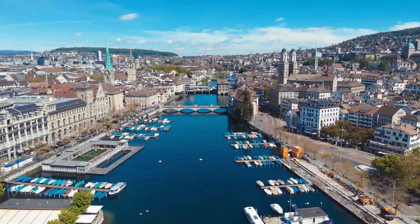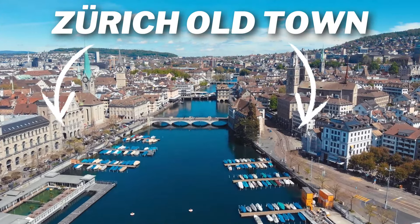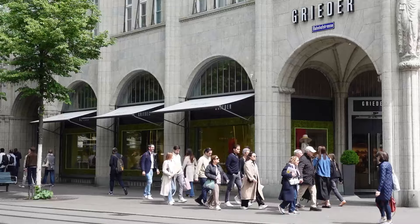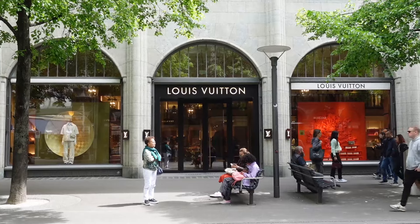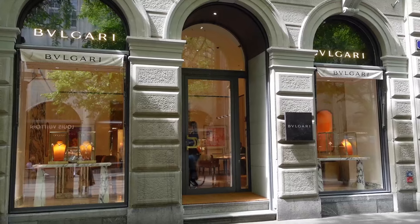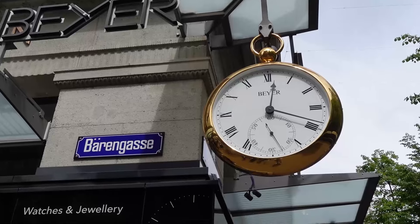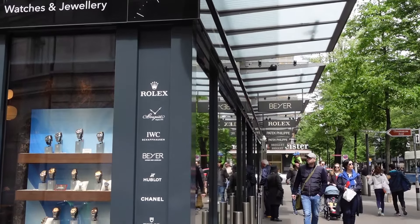The old town is the historic heart of Zurich, which sits on both sides of the Limmat River that runs through it. Starting from the left bank, we have Bahnhofstrasse — the first street you see stepping out of Zurich main station. It is the world-renowned shopping boulevard of Zurich, where you can find everything your heart desires, with numerous boutiques, department stores, luxury goods and timepiece stores. Bahnhofstrasse is just as popular with locals and visitors and it is always worth a visit.